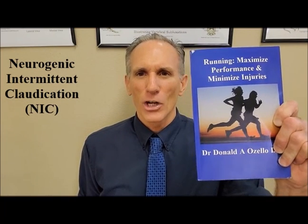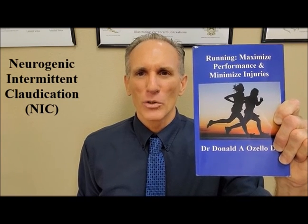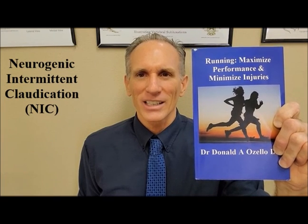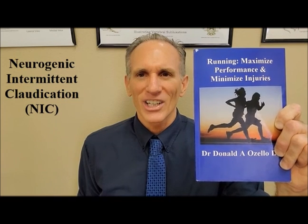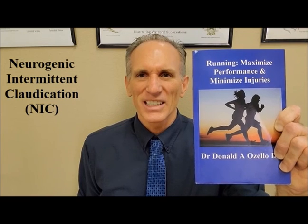Thank you everyone for watching today's episode of Dr. Ozello's Sports Medicine Report. I am Dr. Donald Ozello of Championship Chiropractic in Las Vegas, Nevada. I am the author of Running: Maximize Performance and Minimize Injuries. You can find more information on my book at my website, championshipchiropractic.com, where you can also find my blog containing articles on spine health, chiropractic care, sports medicine, fitness, health, exercise, and nutrition.